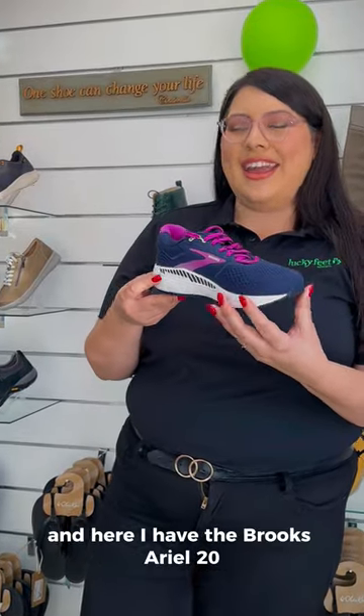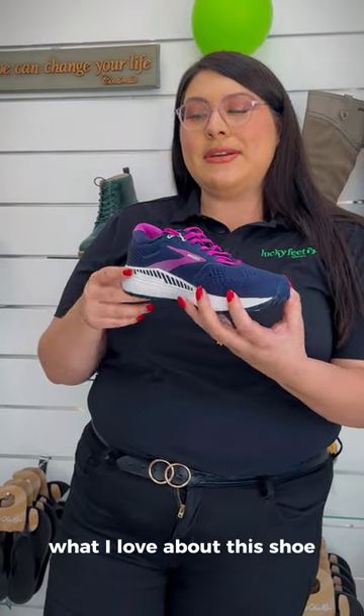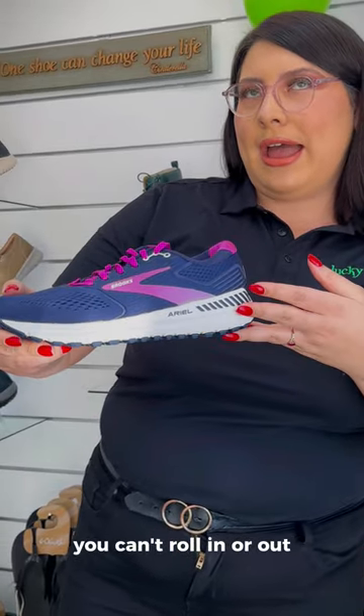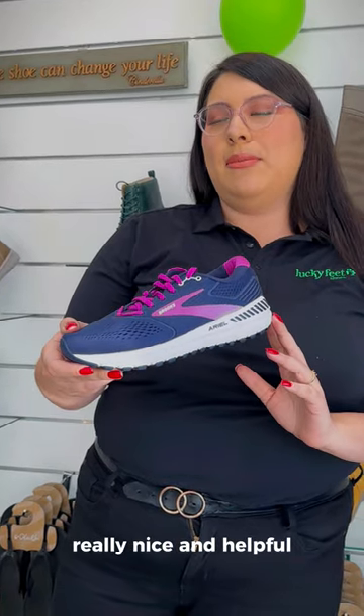Hi, my name is Samantha and here I have the Brooks Ariel 20. What I love about this shoe is the guide rails that are built in. With this shoe you can't roll in or roll out, so if you have any overpronation or supination, it's really nice and helpful.